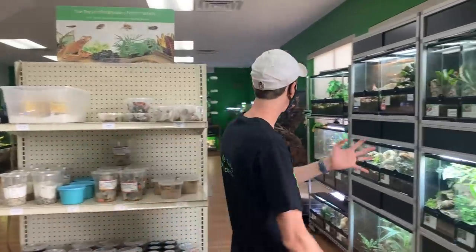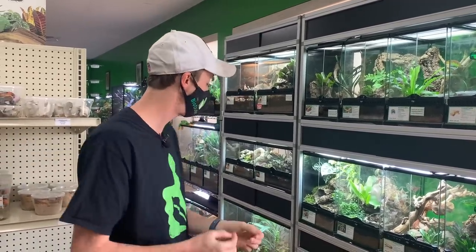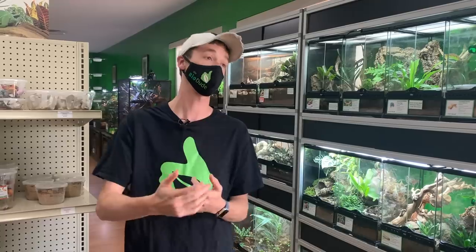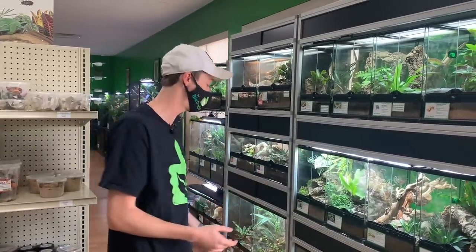So we started selling live animals. We've been doing this for a couple months now, and we're selling mainly only captive bred stock with relationships, getting these animals from good relationships that we've had with many breeders over the years. We are bringing in some wild caught things, but we're taking extra steps to ensure that they're healthy.